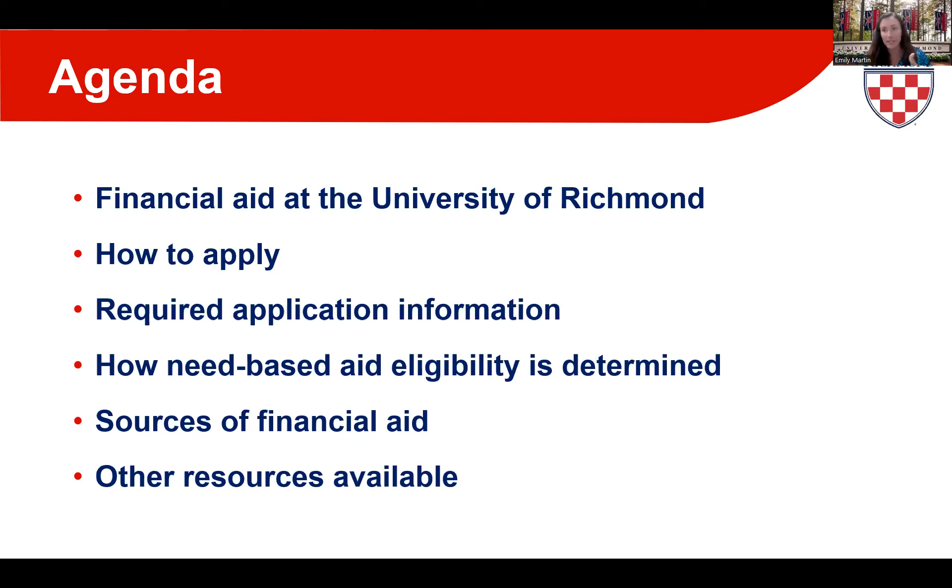At the end of the session, we'll have our office's contact information available so that if a question comes up in the months to come, you know how to get in touch with us. So with all that being said, let's dive right on into financial aid here at Richmond.